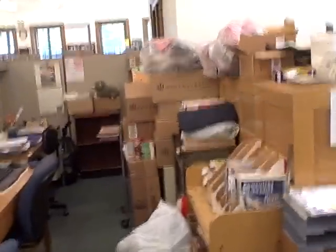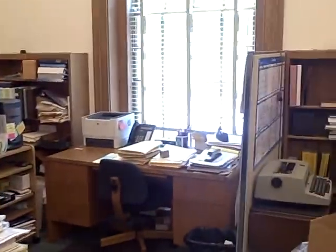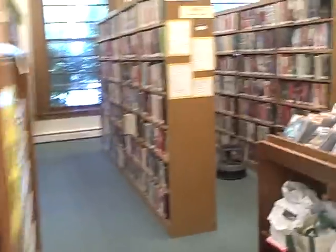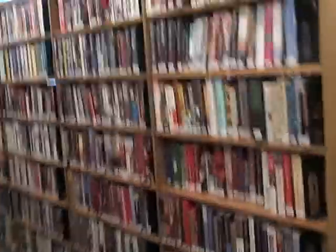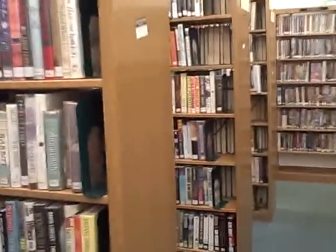A little office space back in the back. Everything's being packed up and not in particularly good shape. Oh well. And we'll go back here into fiction. This used to be... when I started working here, this was the kids section.